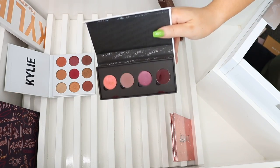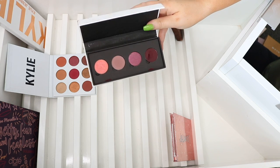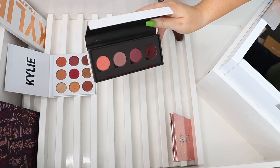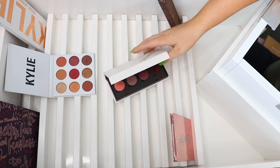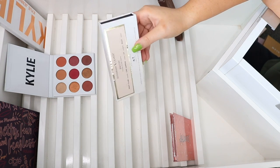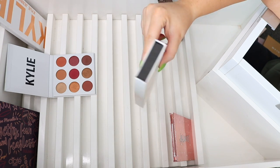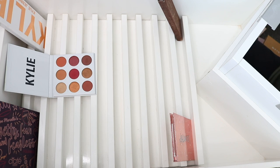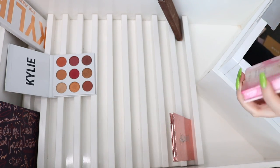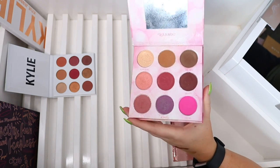I'm going to de-pot these colors since you can pop them out of this palette — one broke as well so I'll probably repress that. This is the Saucy palette — it's beautiful but the packaging is so huge, so I'll put it in a Z palette. My Asian XO palette goes without saying — I show it all the time on my channel.